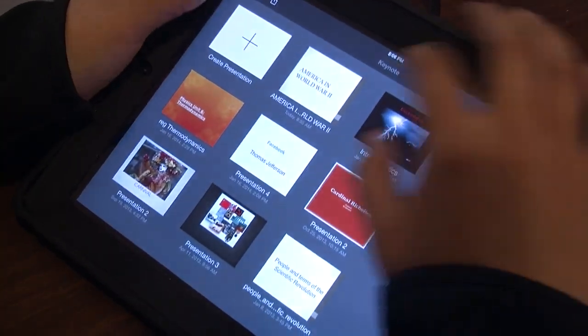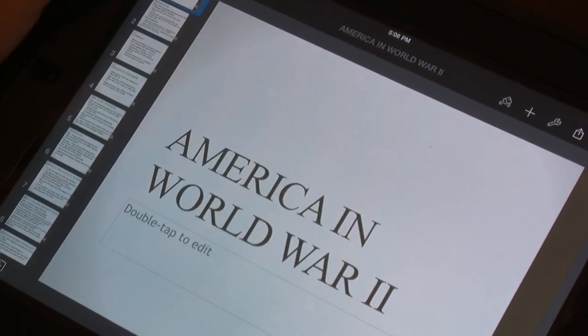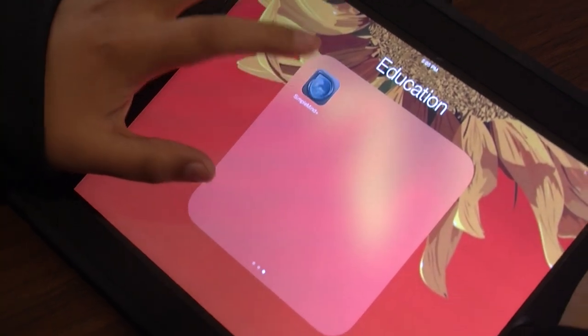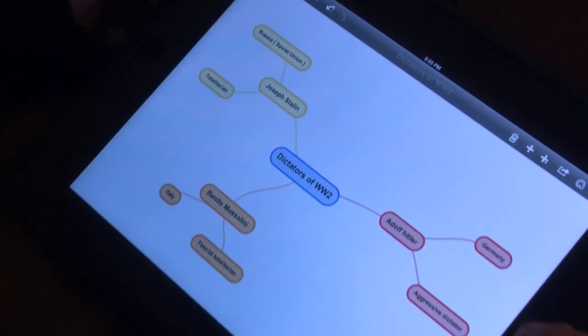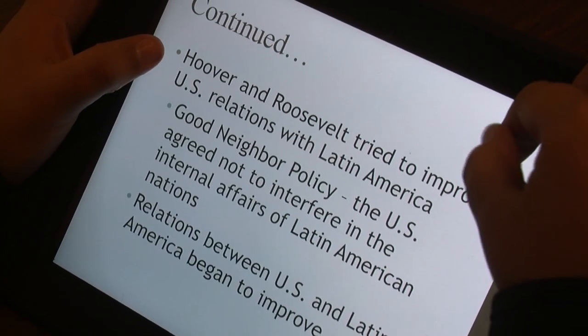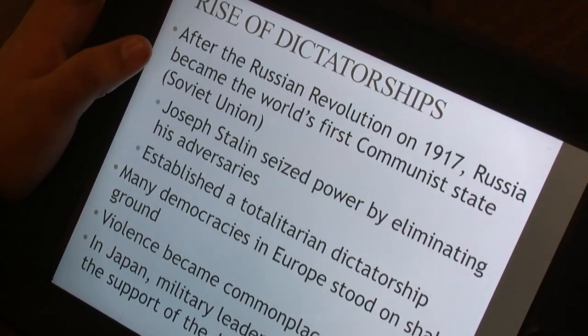I like the apps because it brings out the creativity, and I think when I do stuff on an app I remember it better than what I do on paper. She started off with the Keynote app of an American World War II presentation sent out by her teacher. We download it and if we want to get ahead we can, but if we're absent for a day we can easily download it and catch up with the rest of the class.